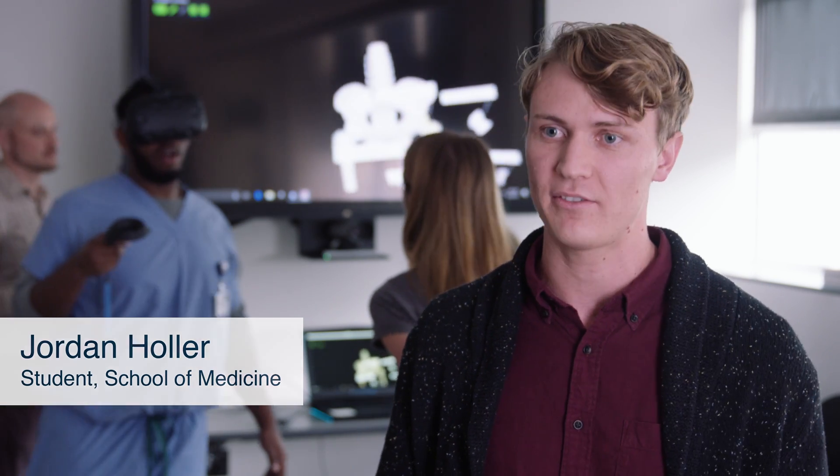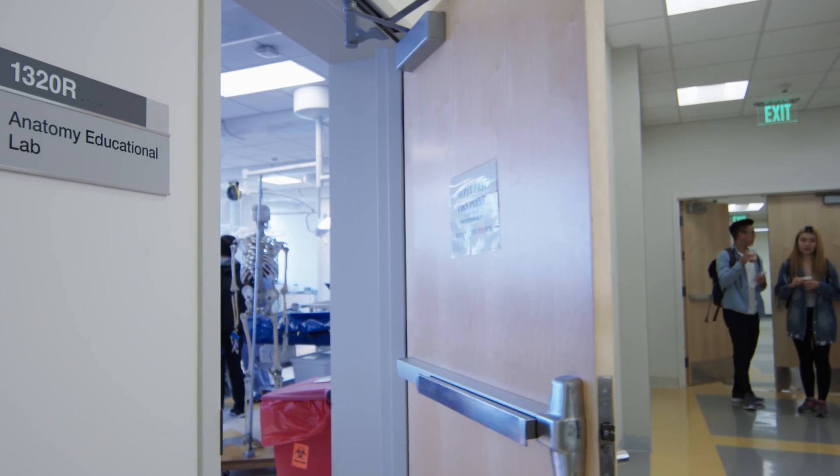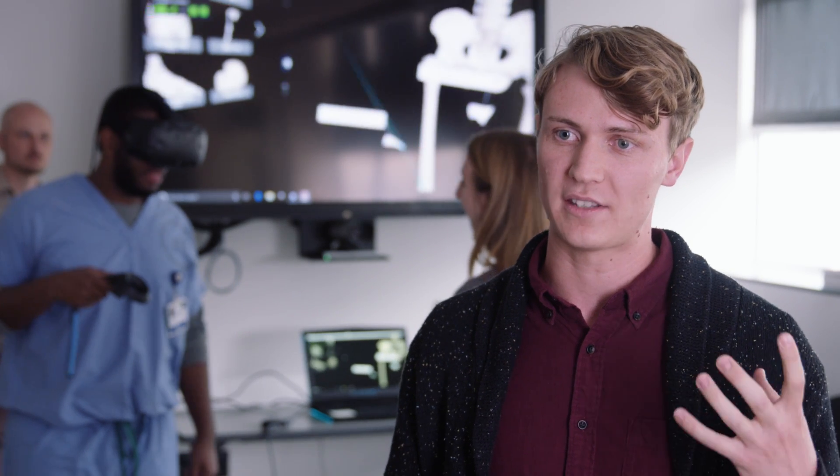I think the cadaver experience is really integral to our medical education, and Derek and the whole staff do an amazing job of instructing us and taking us through the cadavers. Being able to see those muscles on those bodies is valuable, but at the same time it's a little bit difficult to get an entire three-dimensional picture of what's going on.